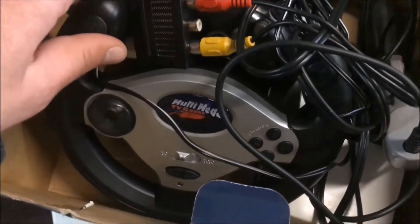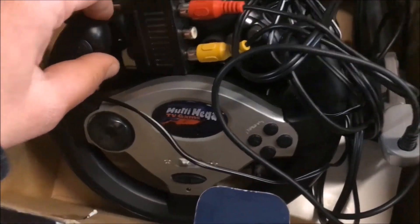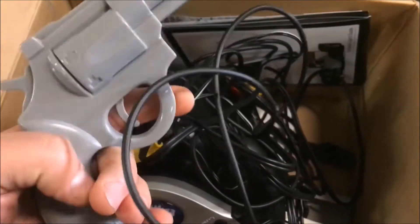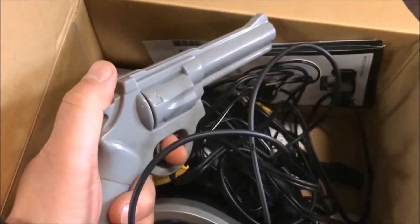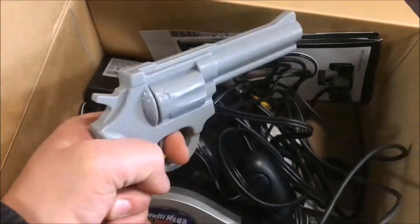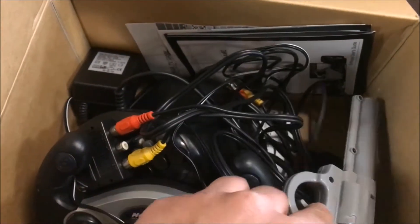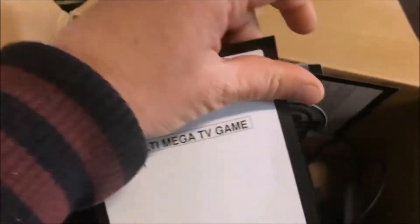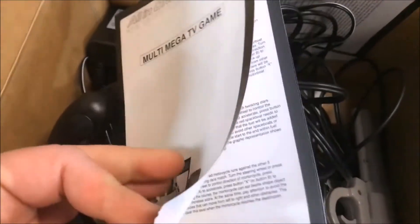That's it for this video guys, thanks again for watching. Don't forget to like, comment and subscribe and all that other goodness. If you have any suggestions you can leave them down in the comments below. Well, it's that time again - time to start that music and to see what I actually picked up. Here we go.